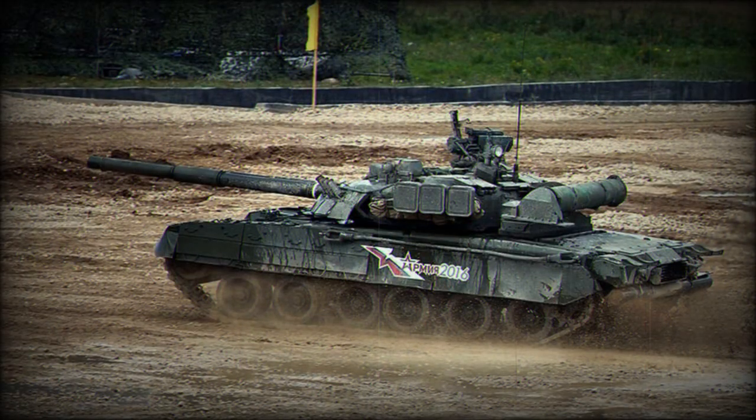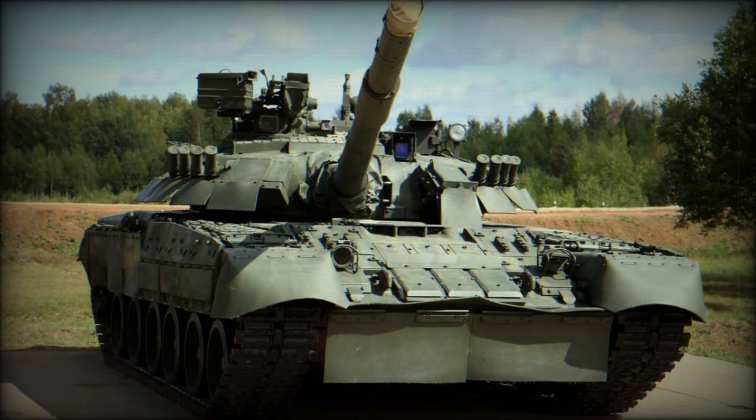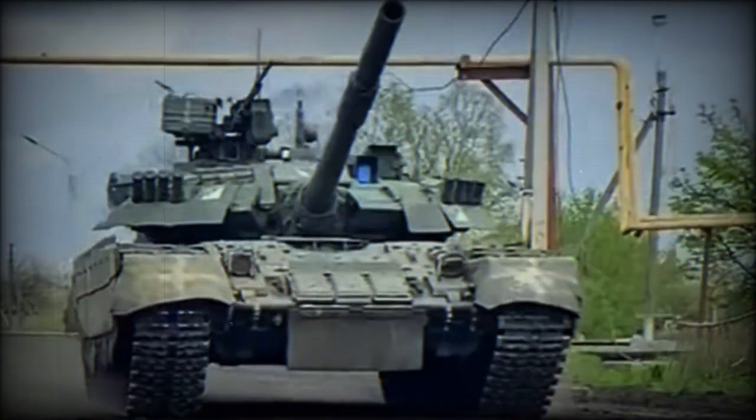The T-80U-E-1 was developed in Russia as a solution to modernize existing tanks while optimizing military resources. It is the result of a modernization program for the T-80BV and T-80U-D tanks, aimed at keeping them operational and bringing them up to current technological standards. The T-80U-E-1 was created by integrating the improved chassis of the T-80BV variant with the turret of the T-80U-D version, incorporating some additional technological modifications.